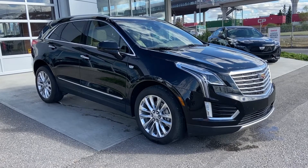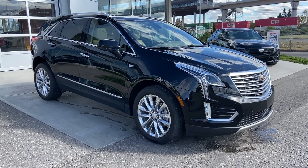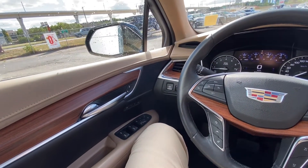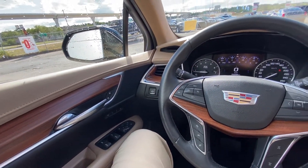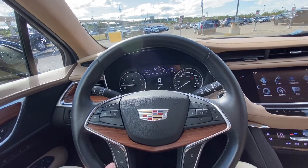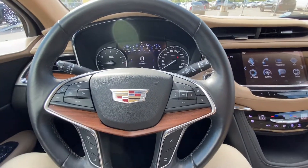The XT5 is powered by a 3.6-liter V6 engine mated to an 8-speed automatic transmission. Once inside the very luxurious Cadillac XT5, we have power windows, power locks, and power mirrors. We have the leather-wrapped heated steering wheel with forward collision warning and cruise control, along with audio controls on the steering wheel and a beautiful wood trim finish.